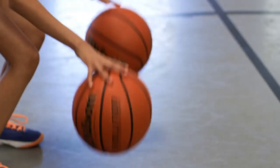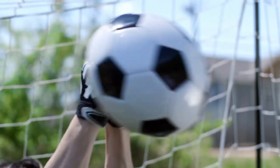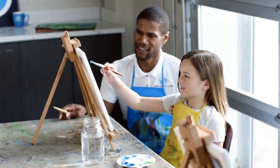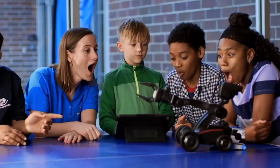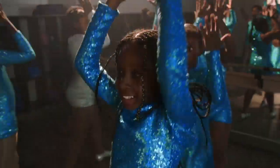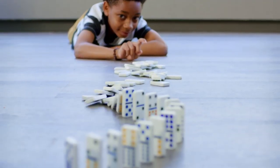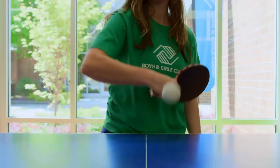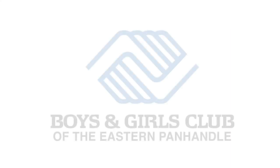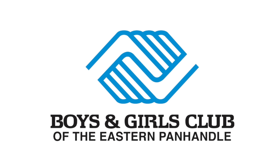These are more than just the sounds of a safe place to go after school — these are the sounds of interest being ignited and of mentors making an impact. At Boys and Girls Clubs, we don't do just one thing. We do whatever it takes to meet the needs of every kid who comes through those doors, because whatever it takes is what it takes to build great futures. Great futures start here. Boys and Girls Club of the Eastern Panhandle, 105 West John Street in Martinsburg.